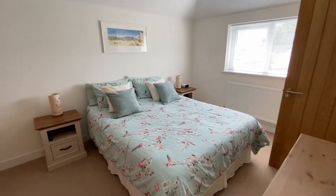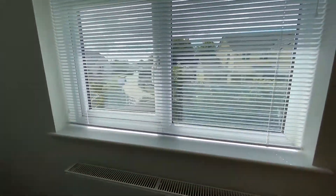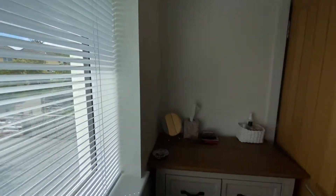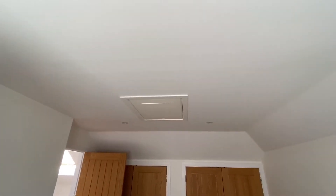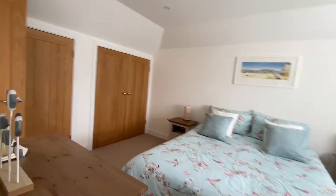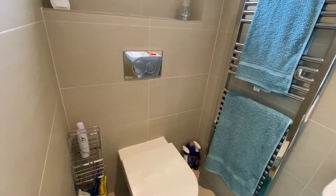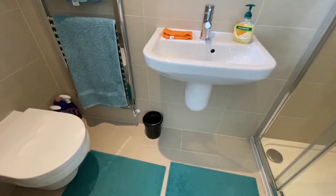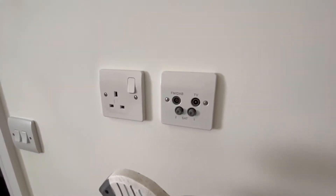Into bedroom one — this is the main bedroom. We've got a window to the front, two built-in wardrobes, and access to a small loft space. And a door to the en-suite, which we walk into. We've got a shower cubicle with a mains-connected shower, an enclosed WC, all fully tiled, and a wall-mounted wash-hand basin. Again, it's all Villeroy and Boch fittings — good quality fittings throughout. All the bedrooms are fitted up with power points and points for TV, satellite, etc.